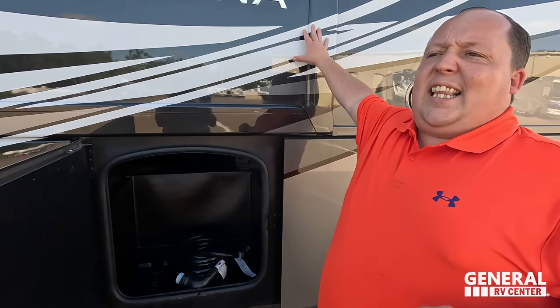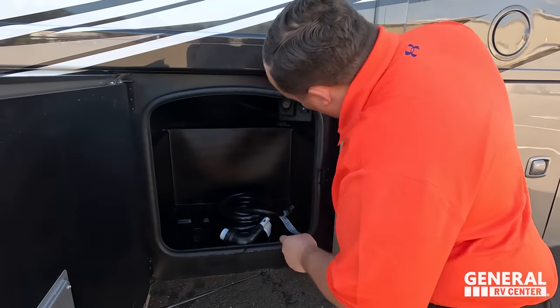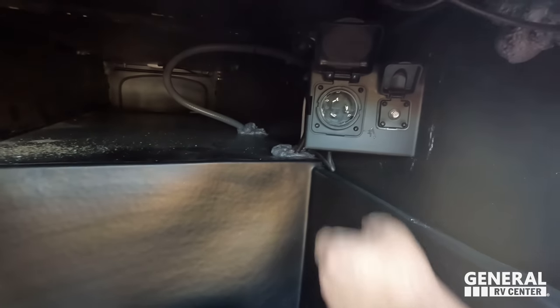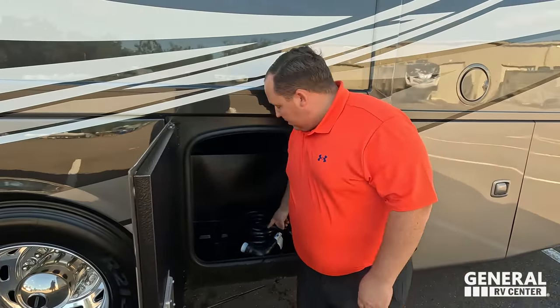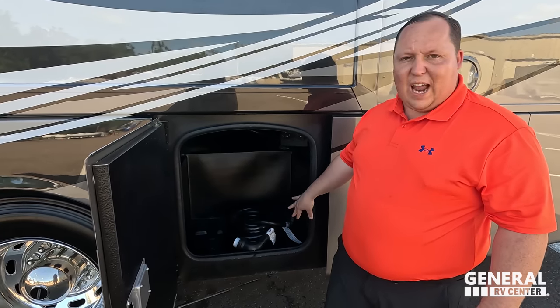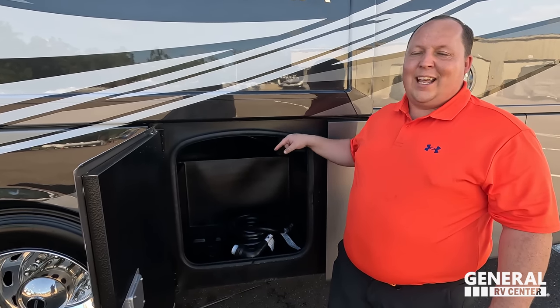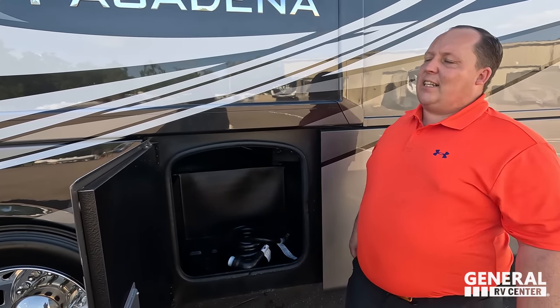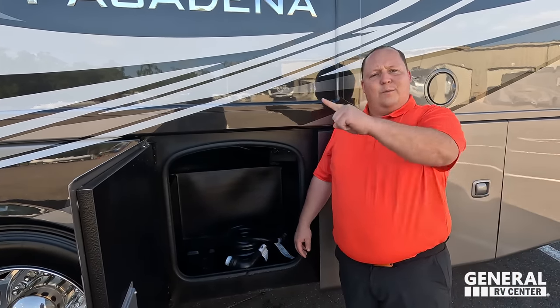Now three things we dislike. Dislike number one: the 50-amp power cord. First, it's a pain to plug in. Second, that heavy cord at this price point — for any motorhome at this price, I want a proper 50-amp power cord reel or better management system. That's dislike number one.